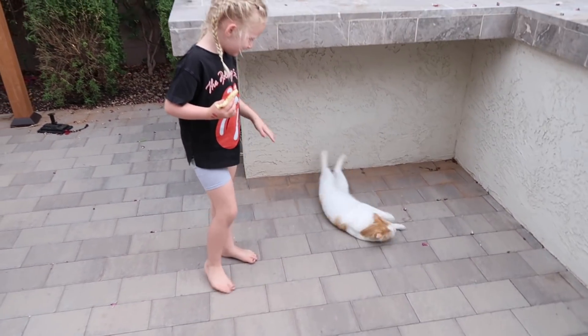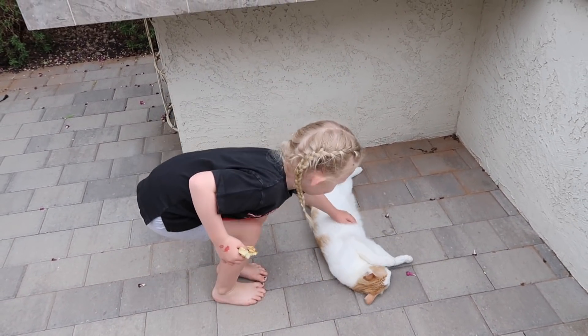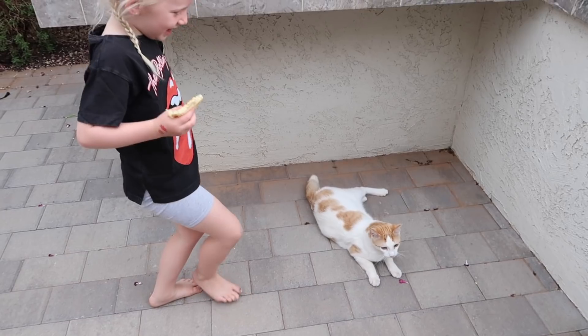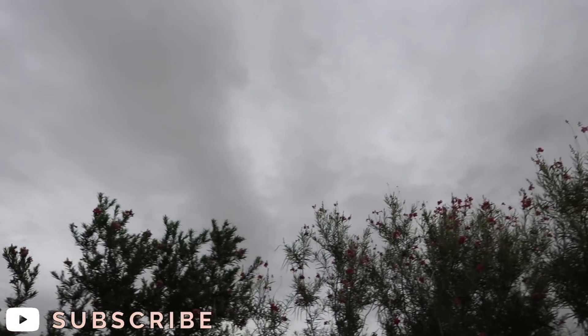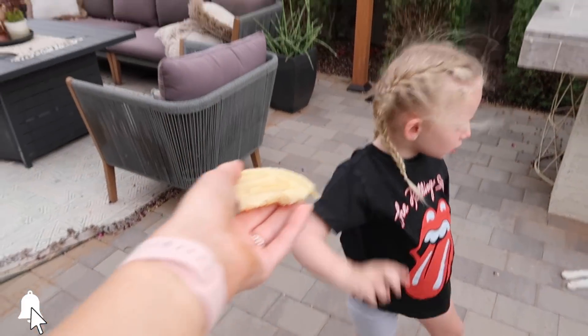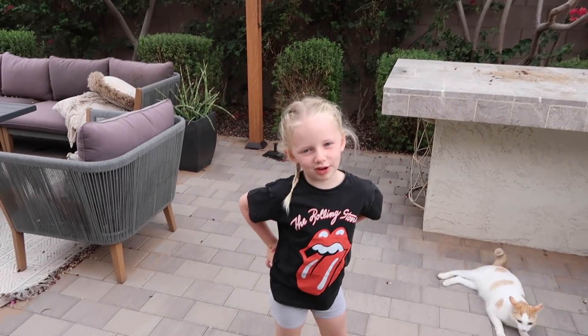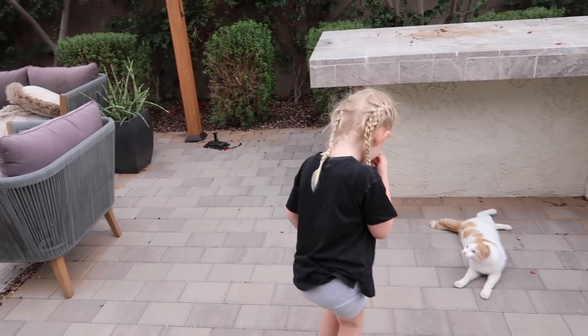Our neighbor's cat always comes to say hi every single morning, so Scarlet likes to go give him some love. It's a cloudy overcast day and that is the best weather for us — it feels absolutely wonderful out. She ate her breakfast very well and we asked if she was ready for school.